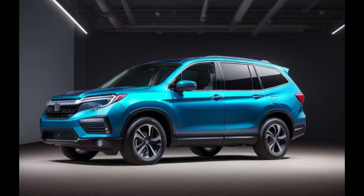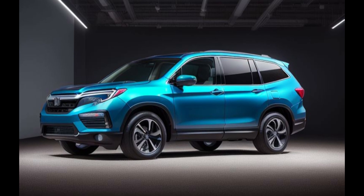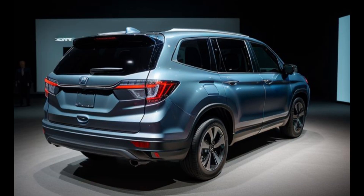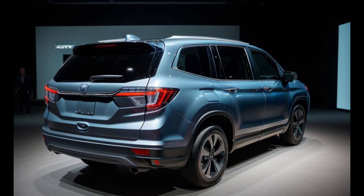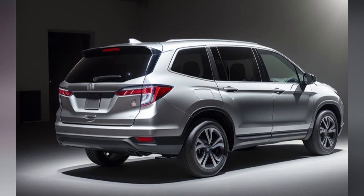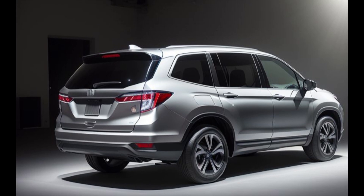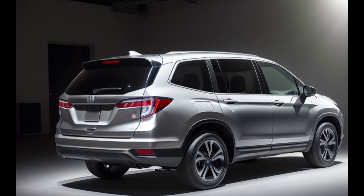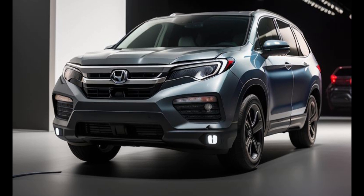At the heart of the 2025 Honda Pilot Hybrid lies a revolutionary hybrid powertrain that combines the efficiency of electric propulsion with the power of a gasoline engine. This hybrid system not only reduces fuel consumption and emissions but also delivers enhanced performance and responsiveness on the road. Powered by a potent combination of electric motors and a gasoline engine, the Pilot Hybrid offers impressive acceleration and seamless power delivery.